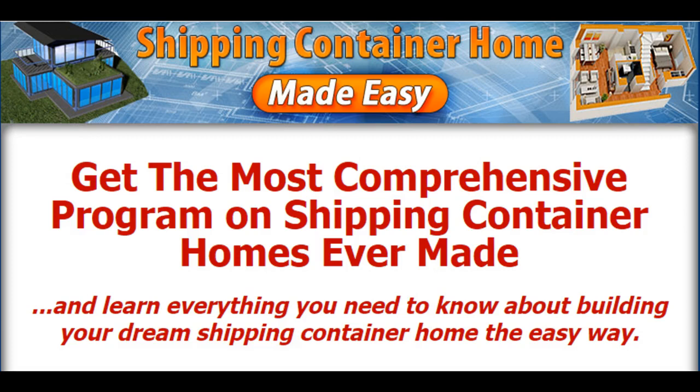Get the most comprehensive program on shipping container homes ever made, and learn everything you need to know about building your dream shipping container home the easy way.